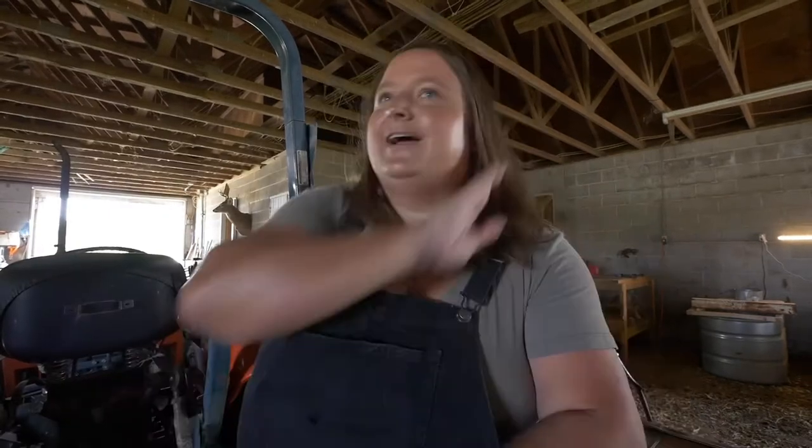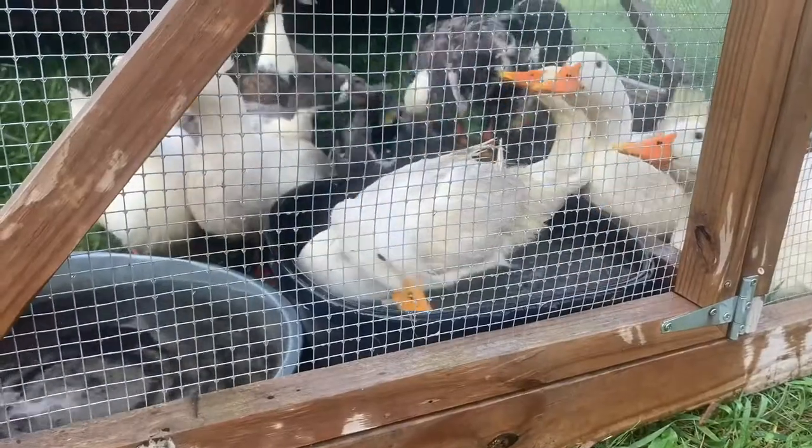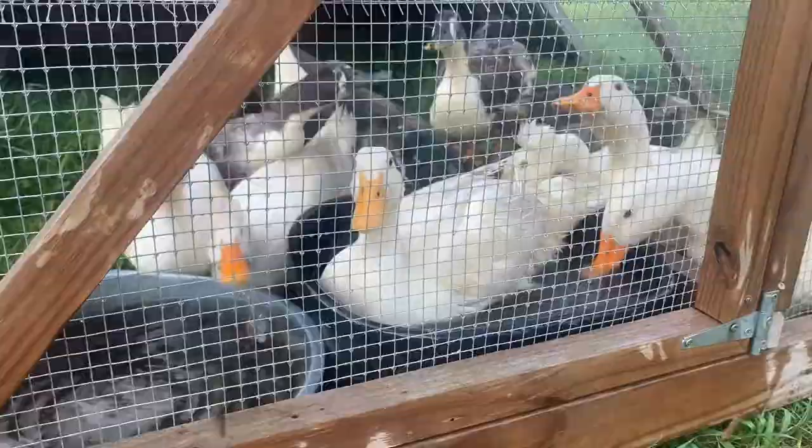A month ago we moved our farm, which means we moved ourselves, all of our farm gear, our house, and all the animals. Throughout the past several videos you've seen a lot of the ducks, the chickens, the new chicks, and the goats — but who you haven't seen a lot of is Walter, our livestock guardian dog.